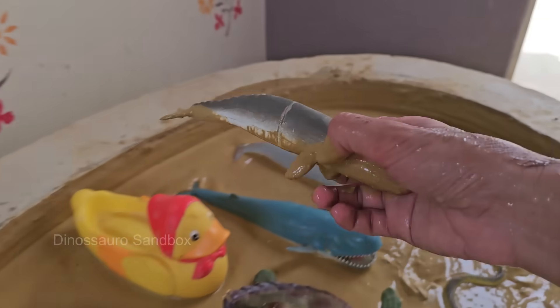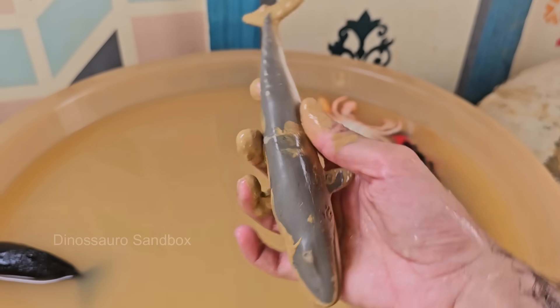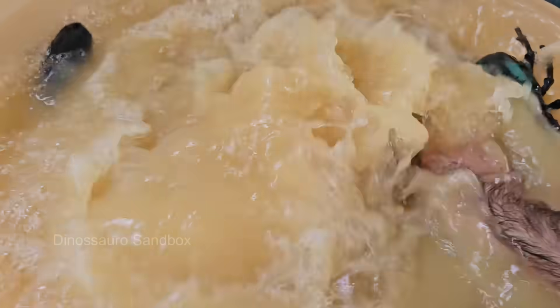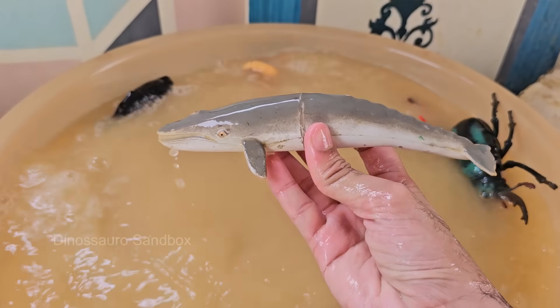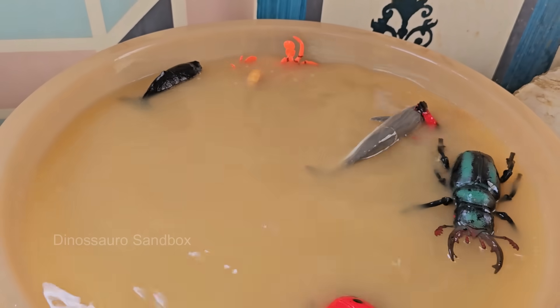The fin whale is found in every major ocean and travels thousands of miles during seasonal migrations. It feeds in cold polar waters and breeds in warmer tropical regions. The fin whale uses baleen plates instead of teeth to filter feed on tiny organisms like krill and small fish.